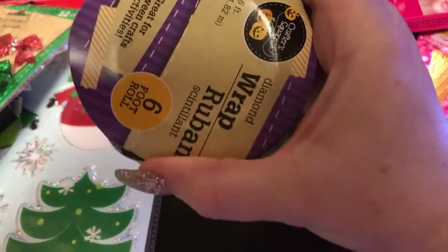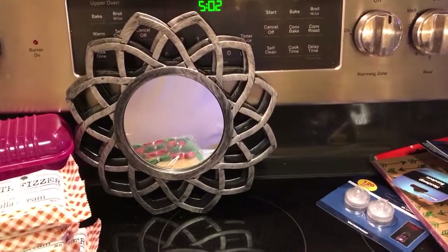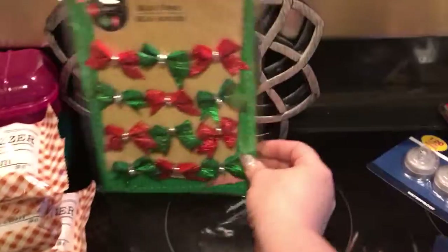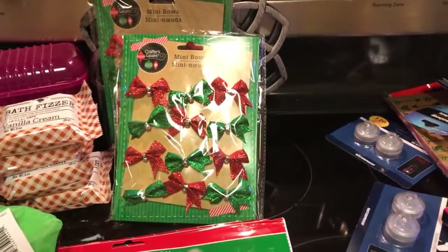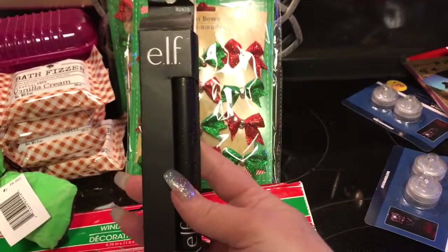I got some more diamond wrap in the black — I did find some. I got two mirrors; I got those for the little tree. And I finally, finally, finally found the Dash of Pink matte lip color from Elf.